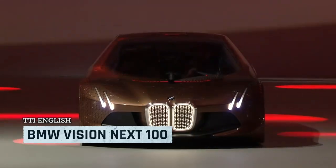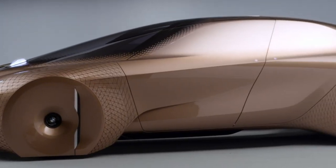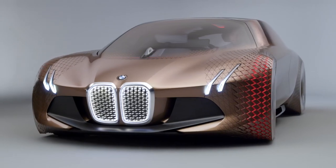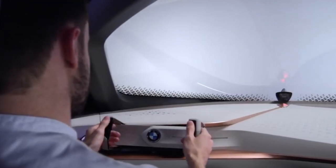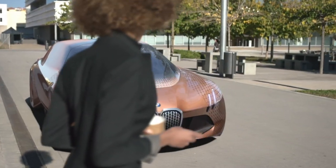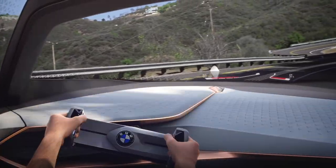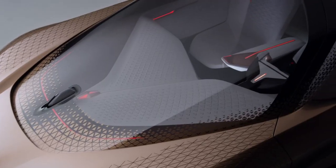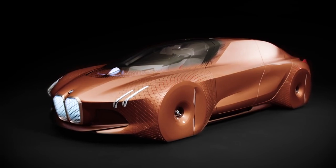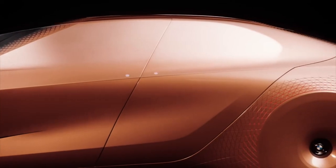BMW's Vision concept is already a fan favorite mainly because of its revolutionary embodiment. The Vision Next 100 concept car allows you to see what the future holds. From the technological advancements that are mind-blowing to the ability to engage with completely autonomous driving, this concept will be changing the minds and hearts of everyone. It is covered in gold, exemplifies a style that is exclusive, refined, and exactly what a future race car should look like.